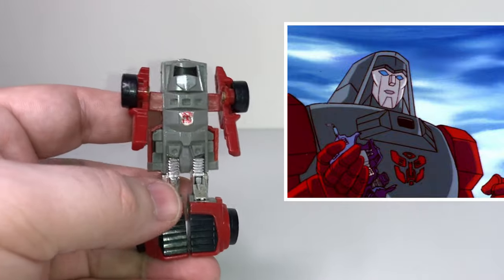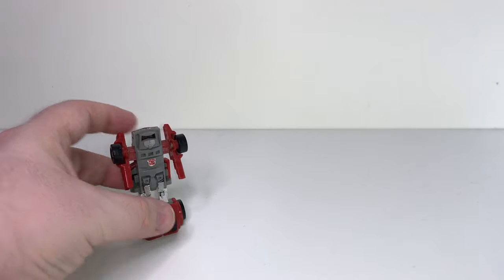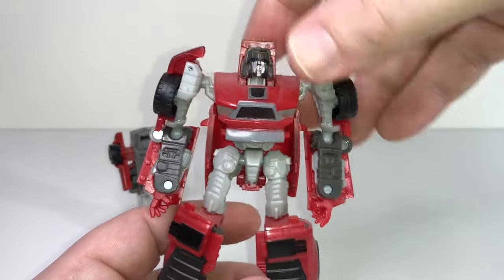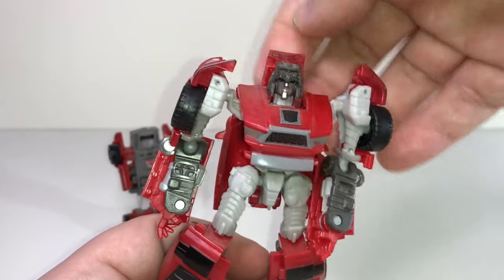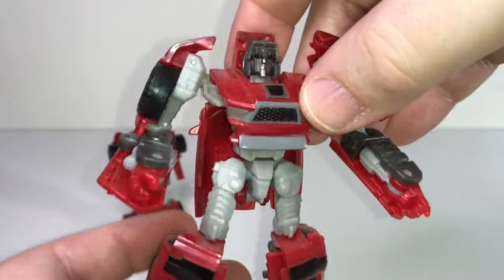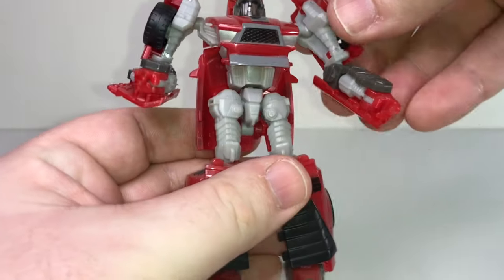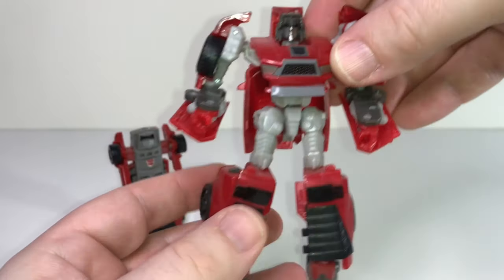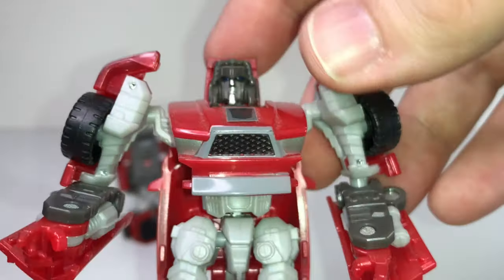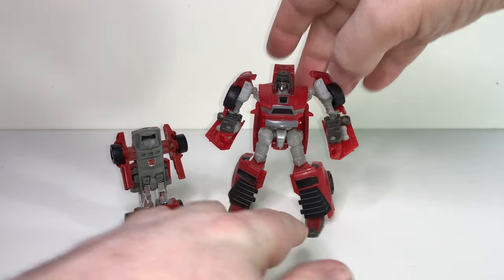This is a character that I would definitely would have probably bought a third-party version of, but he wasn't a character that the third-party companies seemed to be focusing on for some reason. I did eventually get a version that I thought was decent — this is from 2010, from the Classics line, but it was actually called Reveal the Shield at that point. This one is a bit bigger, but he's still too small — he doesn't scale up with the Bumblebee. I think all these mini guys should be the same size, so this guy just didn't really fit in. It's a nice figure — I like the head sculpt, he looks closer to what he looked like in the cartoon. It's not a bad Windcharger by any means, but he's definitely due for an update.